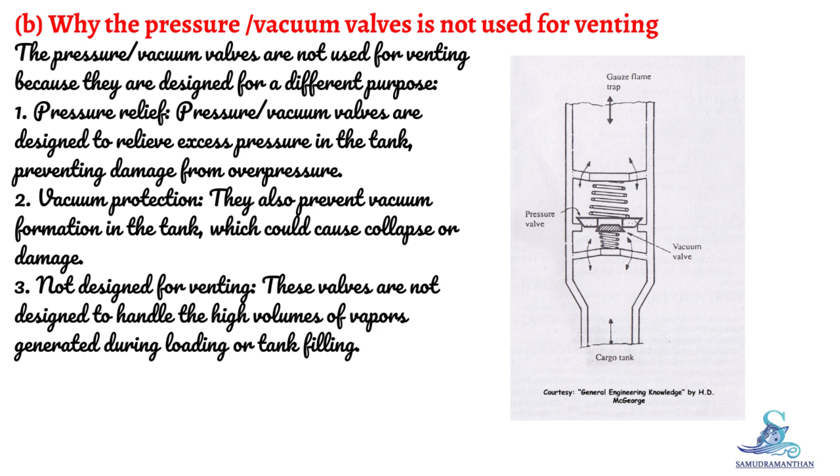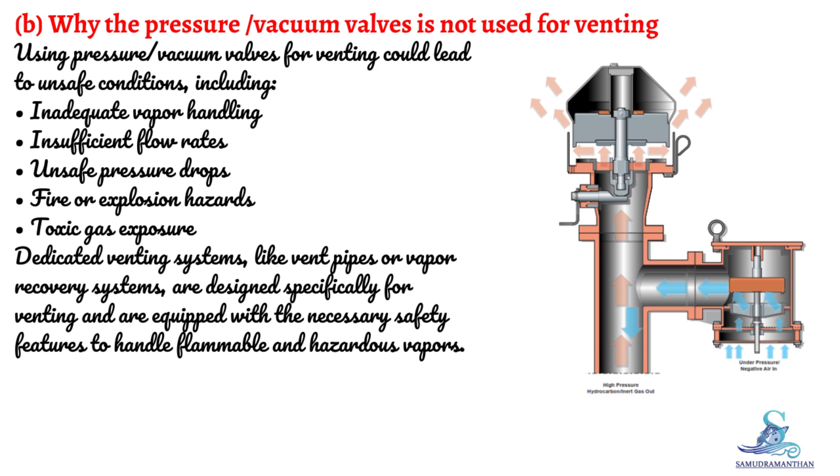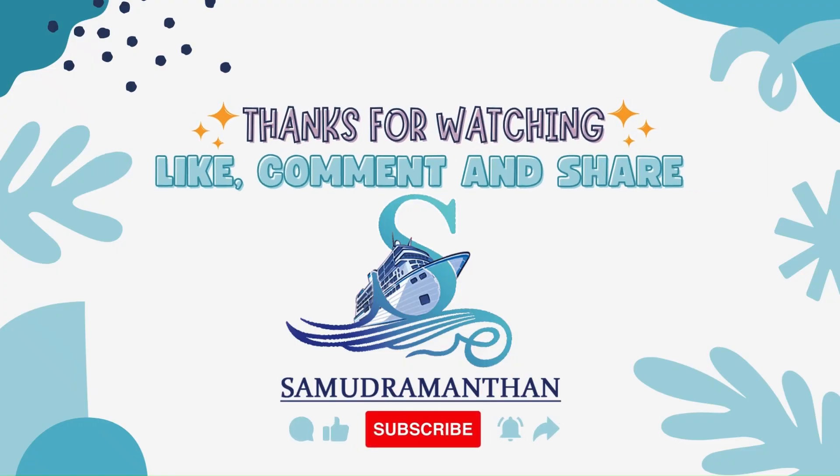Pressure vacuum valves are not equipped with the necessary safety features — such as flame arresters or detonation arresters — to safely vent flammable vapors. Using them for venting could lead to unsafe conditions including inadequate vapor handling, insufficient flow rates, unsafe pressure drops, and fire or explosion hazards. Dedicated venting systems, like vent pipes or vapor recovery systems, are designed specifically for venting and are equipped with the necessary safety features to handle flammable and hazardous vapors.